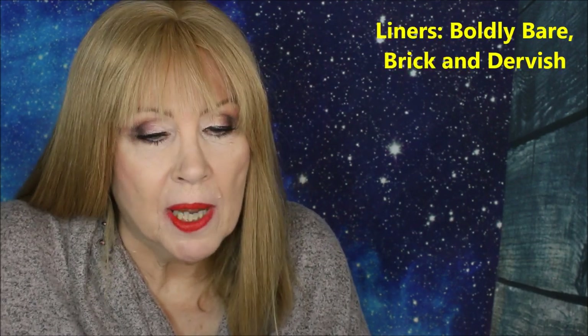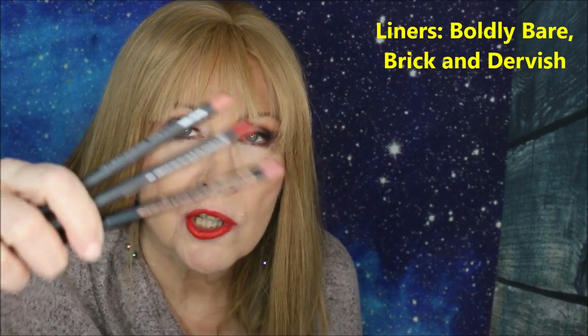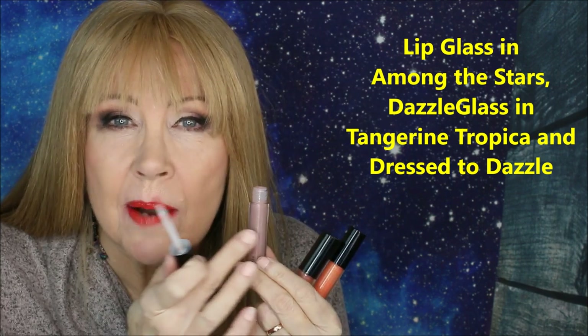I'm also showing three lip liners from MAC: Barely Bald, Brick, and Dervish. These can pretty much cover the full range of lipstick colors that I use. I also have three lip glass type products from them. When I have a lipstick that's a little warm or tan, I'll put this on it and it will cool it off a little bit and make it more of a neutral color.